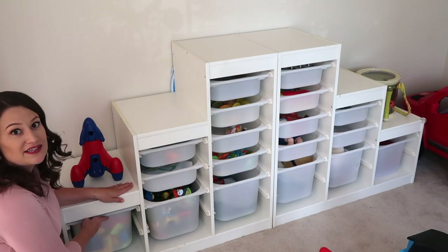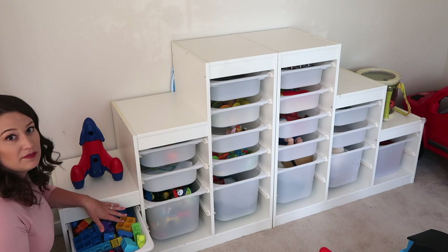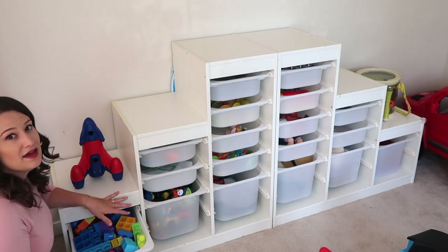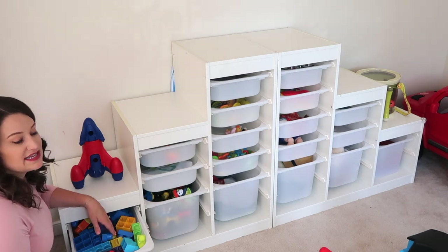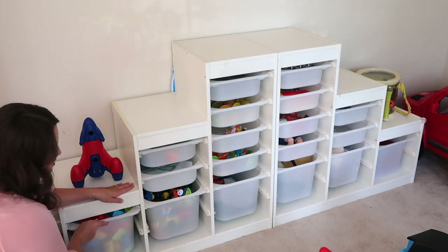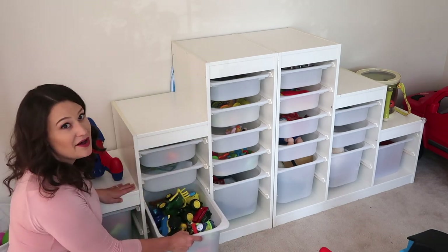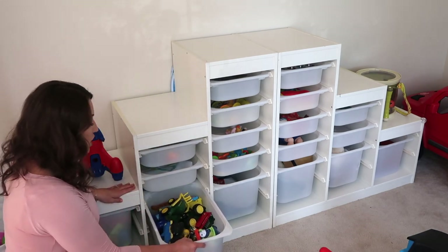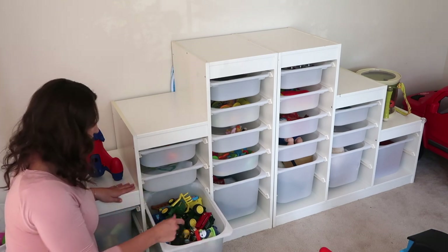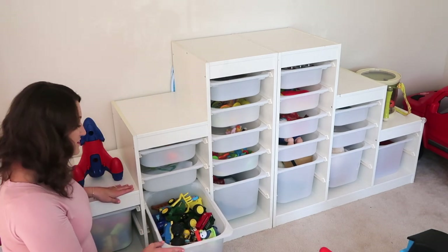In this first bucket we have a bunch of blocks — I got the whole set from Goodwill for like two bucks and just cleaned them really well before giving them to him. A lot of his toys are secondhand, just cleaned well. This next bucket is his absolute favorite right now: it has all of his cars, trucks, and little trains. He usually just dumps it out and plays with all of them — it's definitely the one he plays with the most.